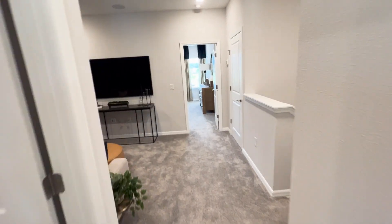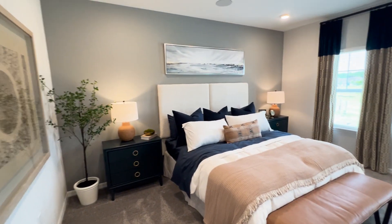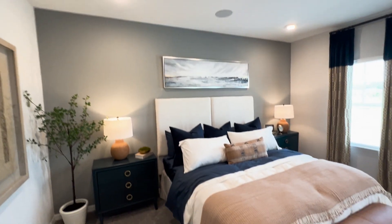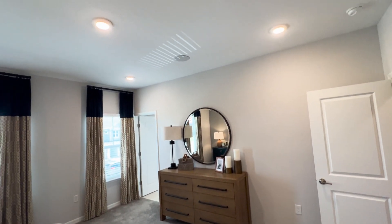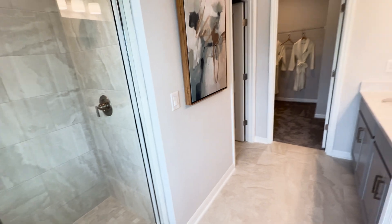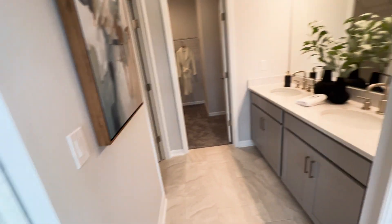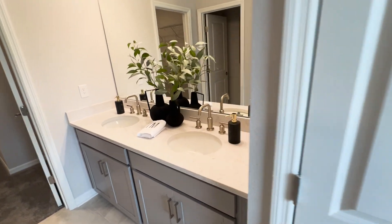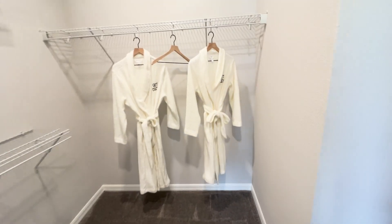Coming across to the primary bedroom — very spacious area here. And here's the primary bathroom with a walk-in shower with sliding glass doors, a linen closet, dual vanities, water closet, and a large walk-in closet.